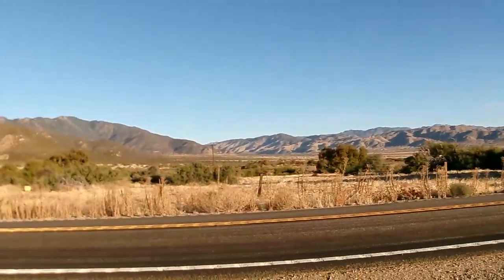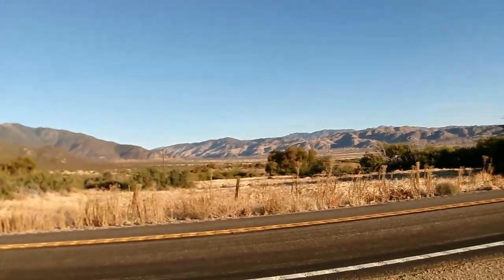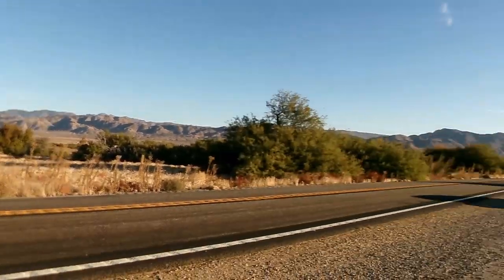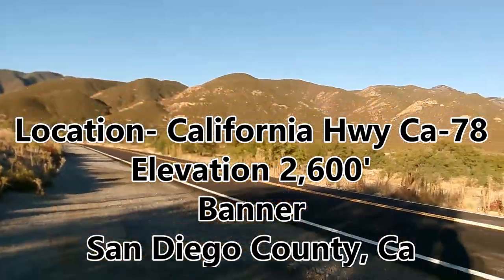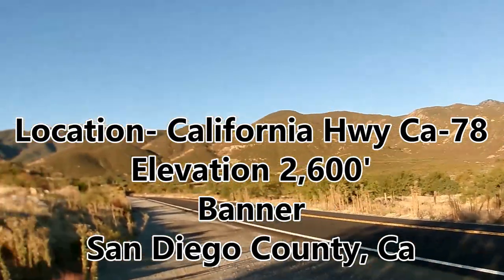Hello, this is Brian. Today is Tuesday, November 14, 2023, and I'm here on California 78 just outside Banner here in San Diego County, Southern California.